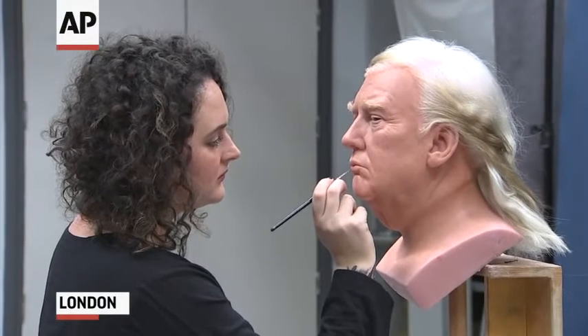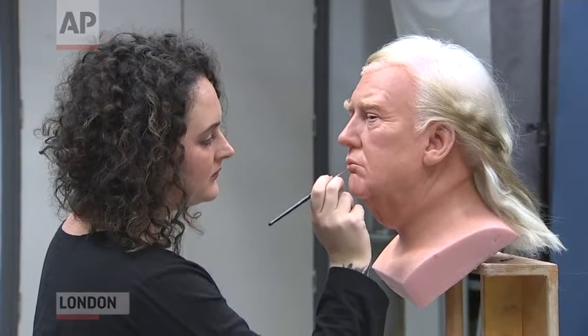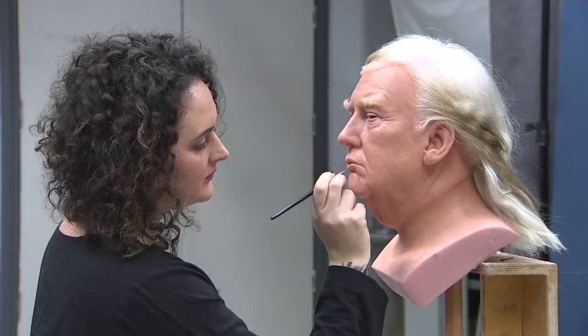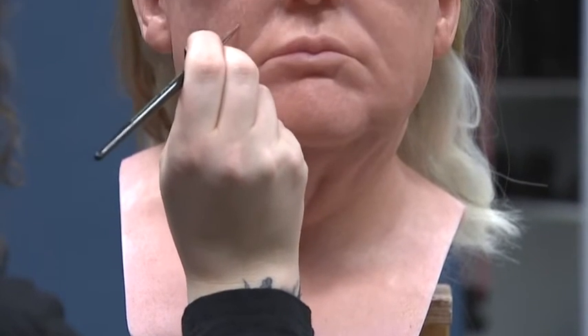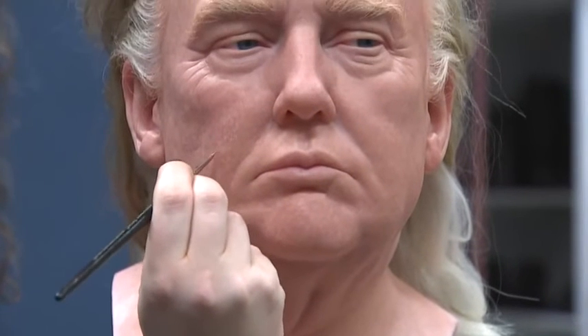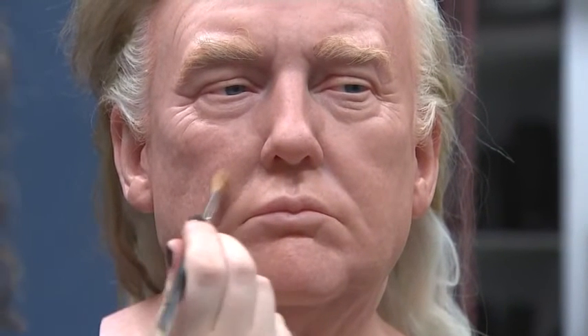Donald has had four weeks of hair insertion, and it's got to a point now where it's moved into colouring. He's had about two days of colouring so far and he'll have another few days of colouring. Once that's all completed, he'll go to the hairstylist who will wash and cut his hair to exactly how he has it, and then he'll be ready to critique.